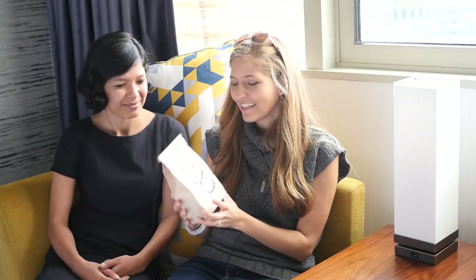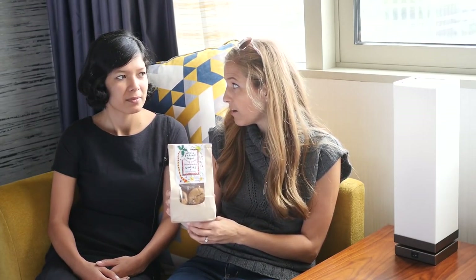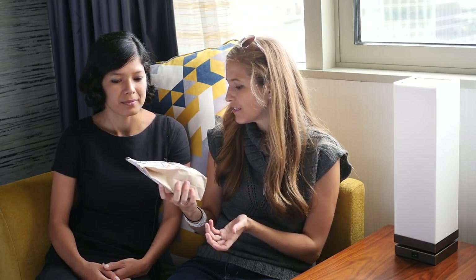Uncle Eddie's is a longstanding vegan brand of cookies that's very widely accessible now. You can find them at Trader Joe's and a lot of health food stores. They're delicious, and you can get this bag for like $5. They say vegan on the label too. They're chewy and yummy.